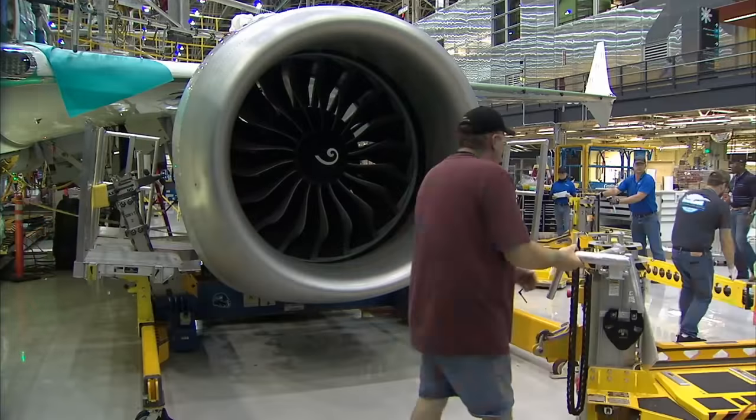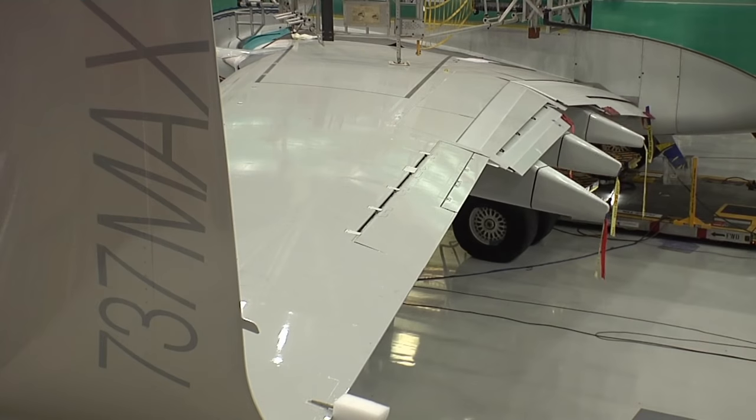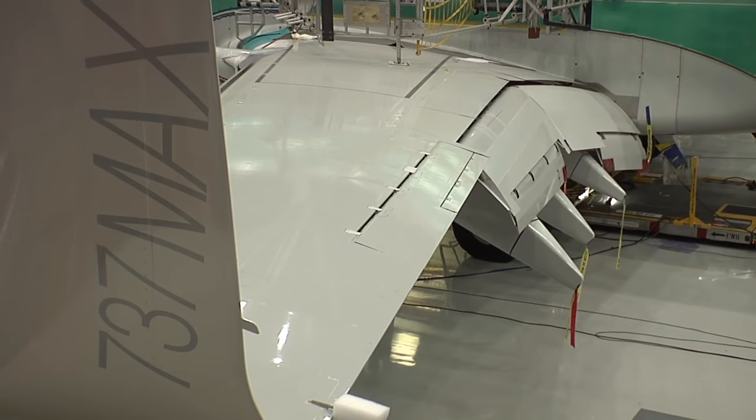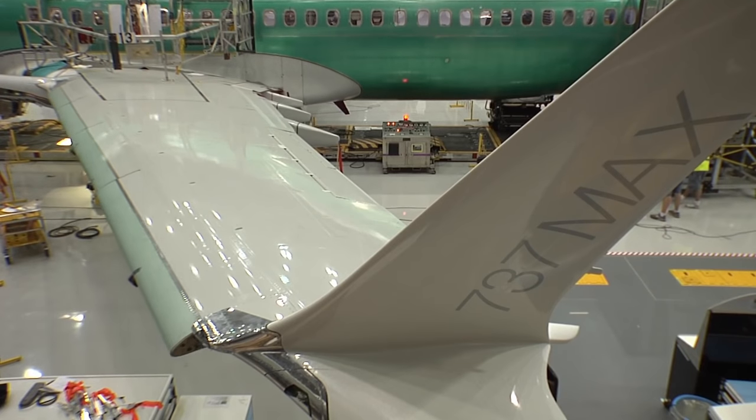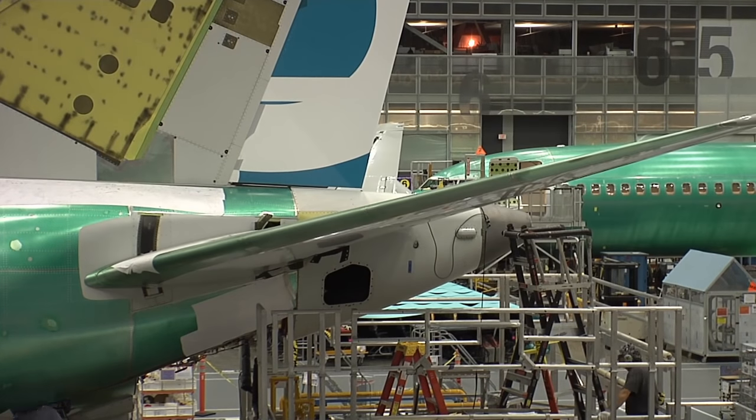All through the build, systems are checked and rechecked, and day eight is a critical test of the flight control surfaces, the flaps, and the flight deck itself — the cockpit. All these parts have been checked in isolation. Now it's crucial they work together.